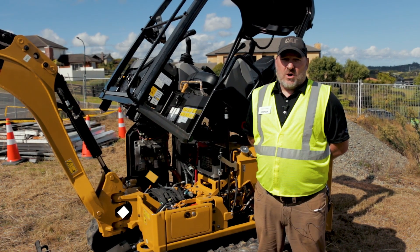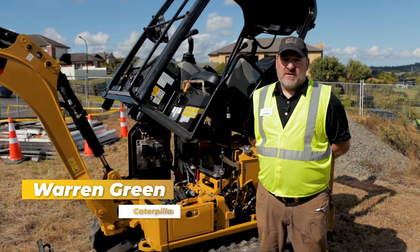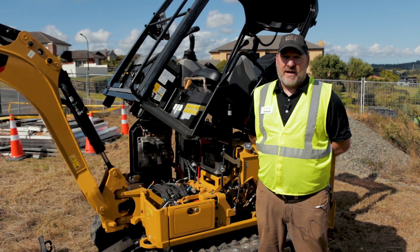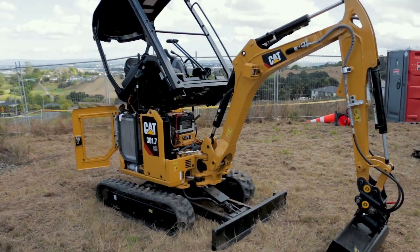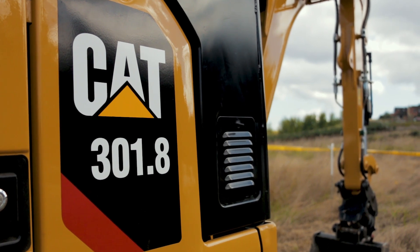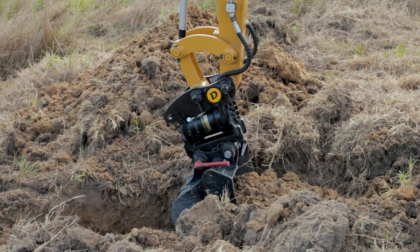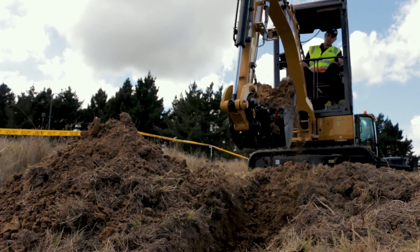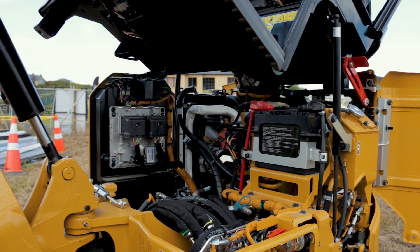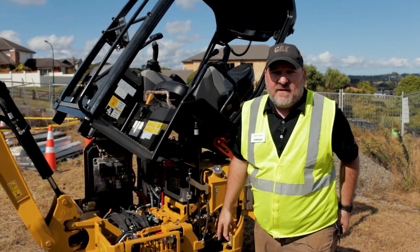Good morning, we're here at the Goff New Zealand Next Generation Roadshow demonstrating and displaying the features and benefits of our next generation micro excavator from 1.5 to two ton. These new machines offer extreme comfort, superb maneuverability, and excellent operating features, as well as great access for servicing — with everything opening up and giving you the ability to access the machine quickly and reducing downtime should anything untoward happen.